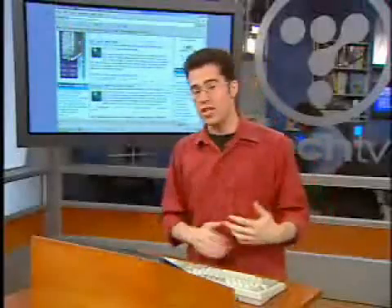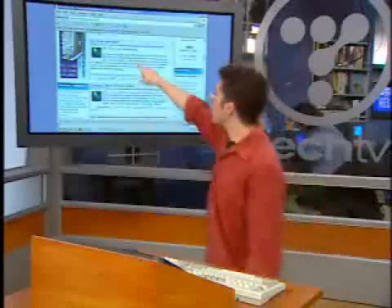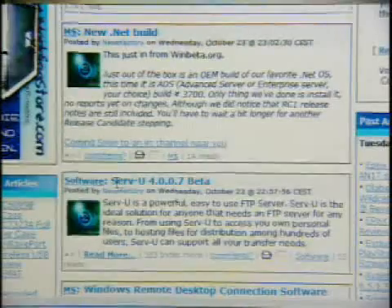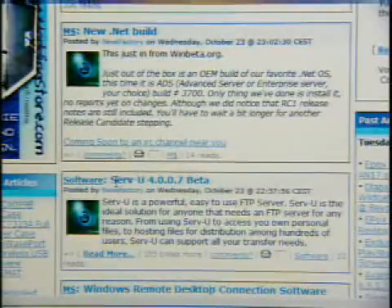They constantly have links to new games, screenshots, and video cards that are coming out. In fact, look at that — a new .NET build. That's the new architecture that Microsoft's trying to develop. warp2search.net comes highly recommended.